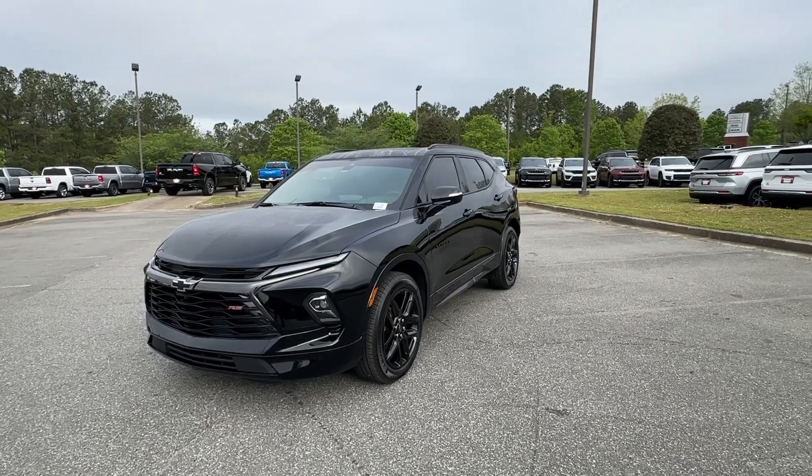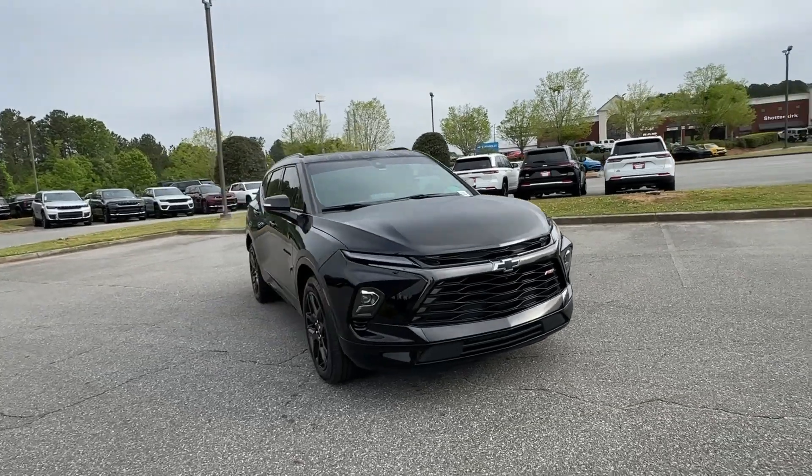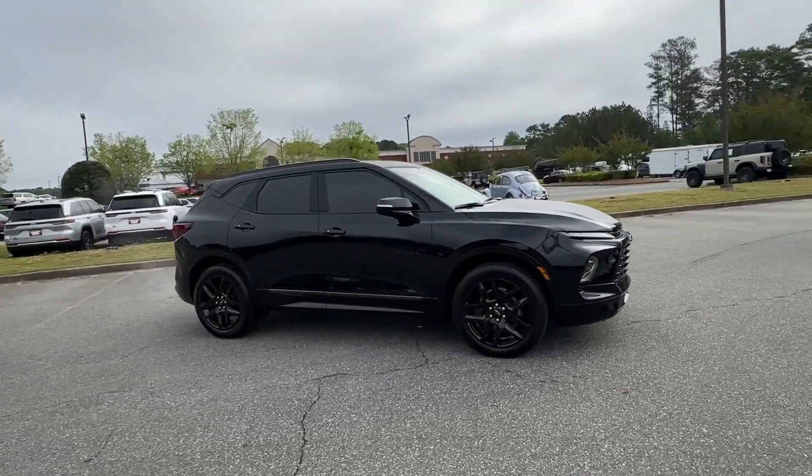Go home happy with the 2023 Chevrolet Blazer. This vehicle is an outstanding buy with fewer than 5,000 miles on the odometer.